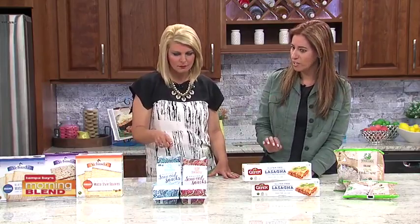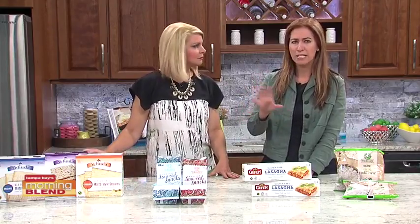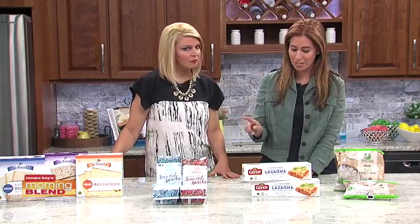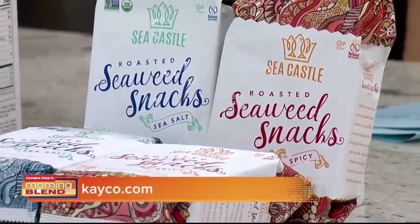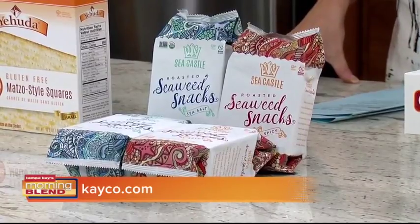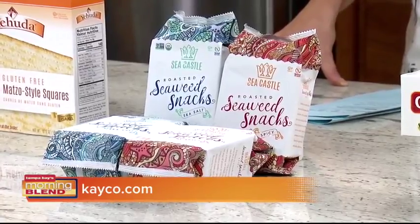This is unique for Passover — and new, since there used to not be a lot of options. These are Sea Castle roasted seaweed snacks. My husband and daughter are addicted to seaweed snacks, so they're very excited about this. It's the first and only kosher for Passover seaweed snack. It's organic, gluten-free, vegan, and dairy-free, and only 20 calories per serving. It's great to throw in your bag for an anytime snack or put in a lunchbox. You can also crumble it up and put it on a salad to add a good crunch and some healthy elements. Sea Castle seaweed snacks come in sea salt or spicy.